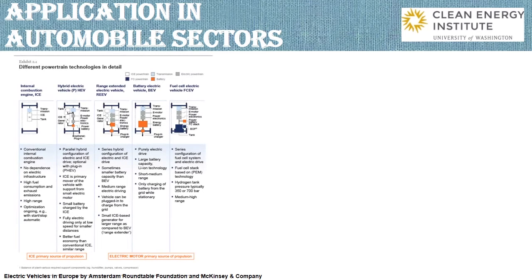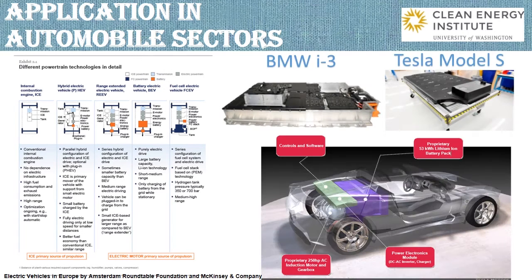Different vehicles have their unique powertrain technologies, among which battery electric vehicles, the one we are most interested in, have the largest energy battery packs. Here, we present two battery models already available in the automobile market.